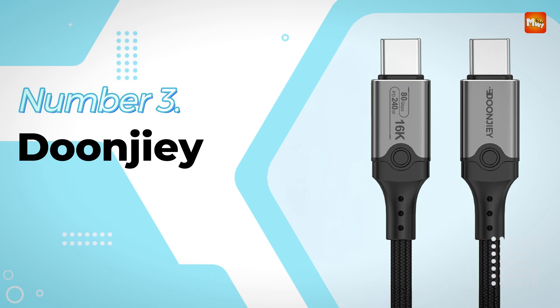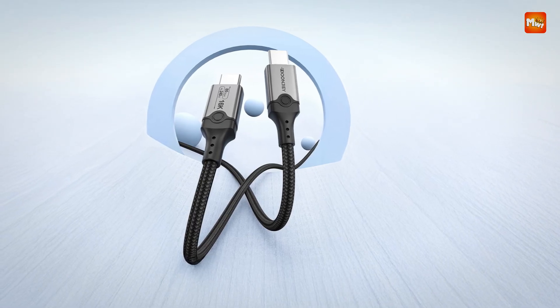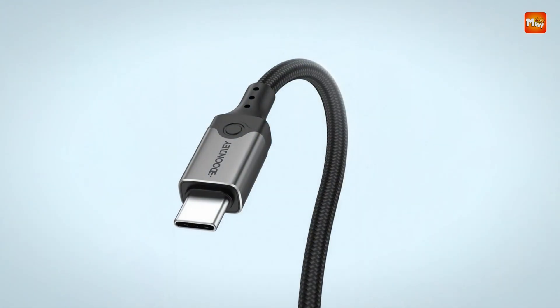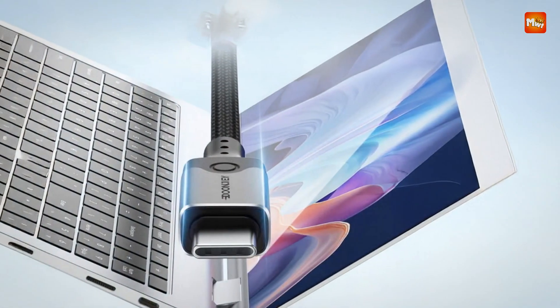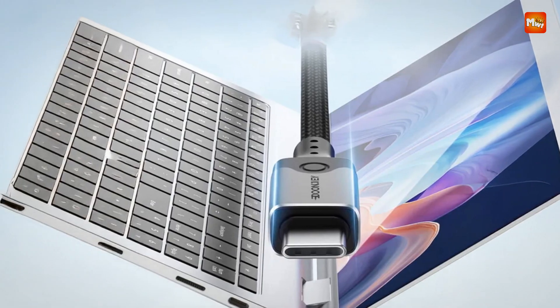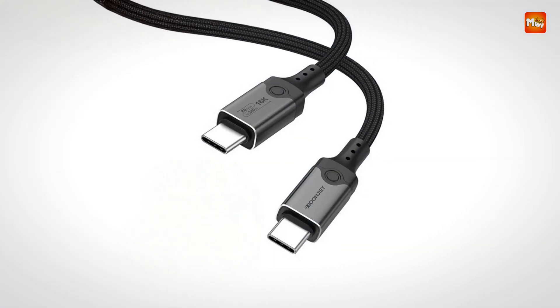Number 3: the Dunji Thunderbolt 5 Cable. Crafted for elite performance and seamless compatibility, this Thunderbolt 5 cable by Dunji combines future-ready features with everyday versatility. Designed to support high-resolution displays, ultra-fast data transfer, and powerful charging, it's a go-to solution for anyone looking to streamline their setup without sacrificing speed or quality.